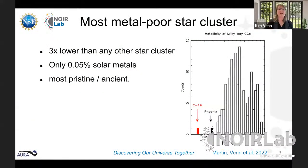C-19's metallicity compared to other known star clusters in our galaxy is on a logarithmic scale where zero means the same metallicity as the sun, minus one is one-tenth, minus two is one one-hundredth, minus three is one one-thousandth. All the clusters we know — up to the most metal-poor one discovered just two years ago — are all more metal-rich than C-19, which has only 0.05% solar metallicity. We therefore believe it is the most pristine ancient star cluster, a fossil from possibly before or during the formation of the Milky Way.